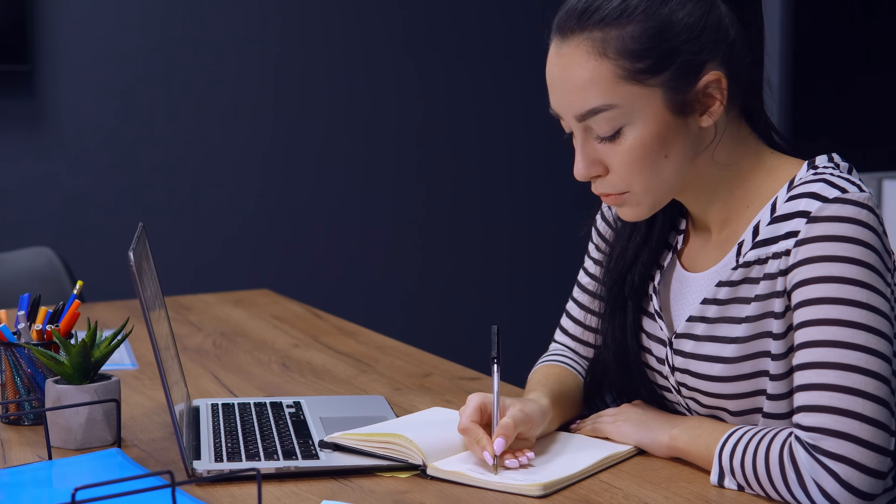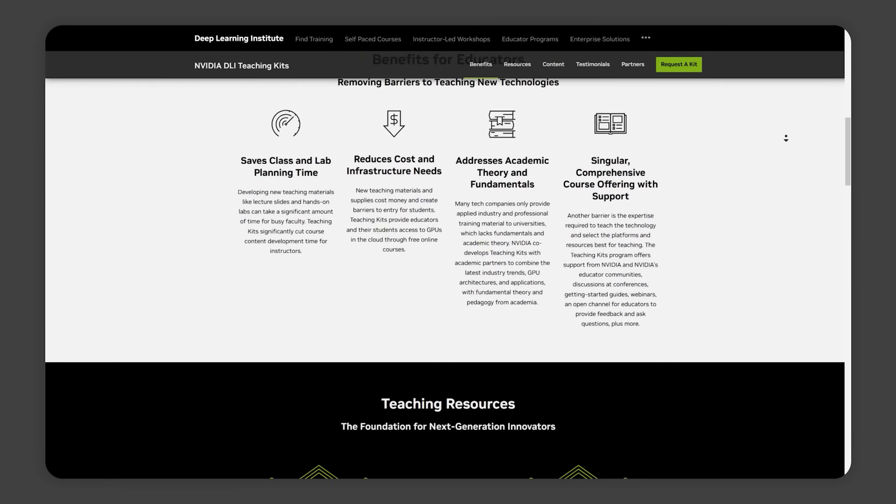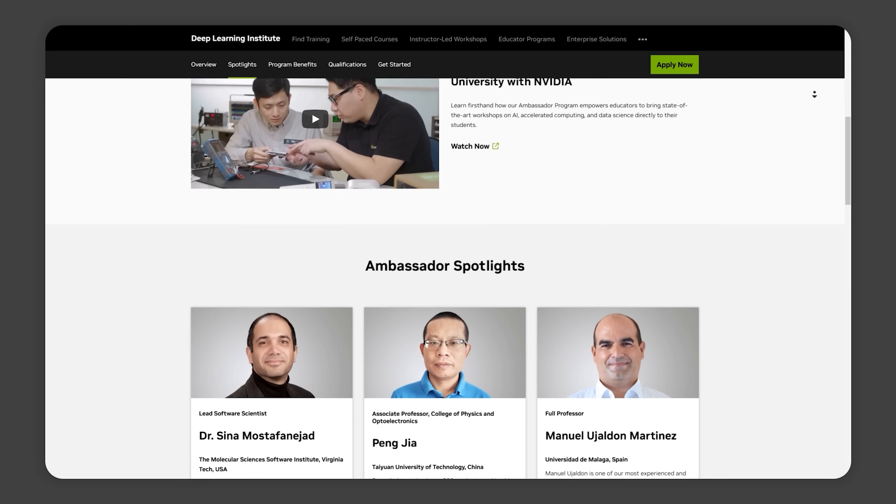For those of you in higher education, there's even better news. NVIDIA offers free training for students through their university ambassador and teaching kit programs. If you are in school, you can start learning right now without spending a dime.